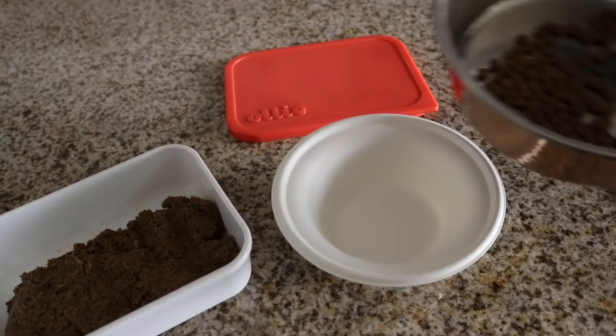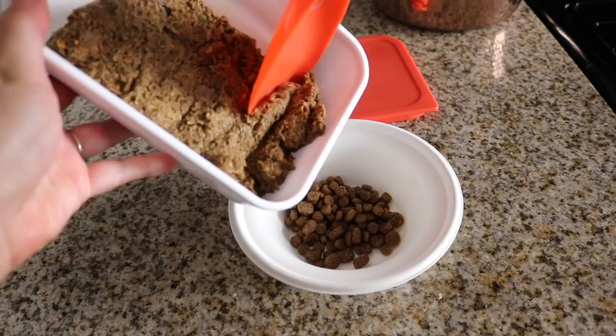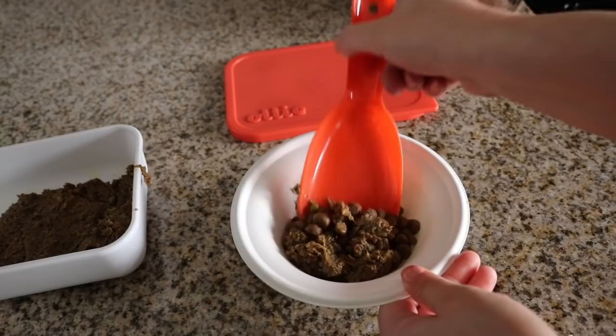I'm going to put some of his kibble in here and add some of this food. We'll try that — I don't want to upset his tummy. Here is the finished product.